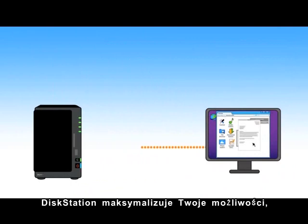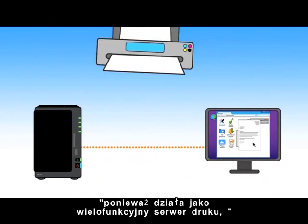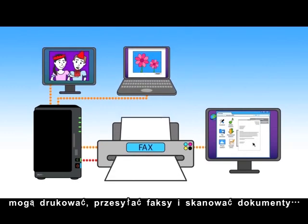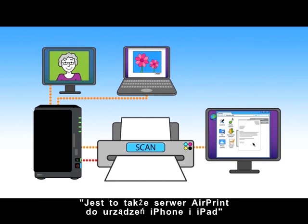For maximizing all your resources, your DiskStation is a multi-function printer server, letting everyone within the network print, fax, and scan documents. Or use it as an AirPrint server for your iPhone and iPad.